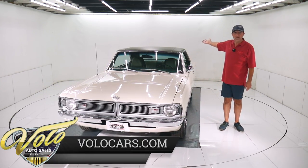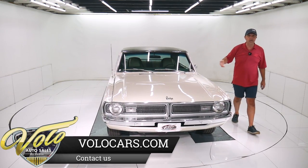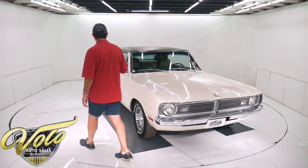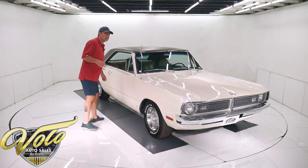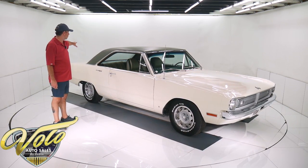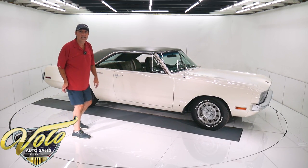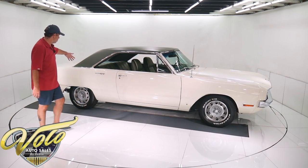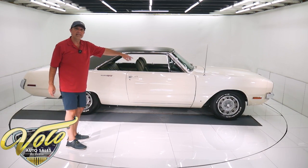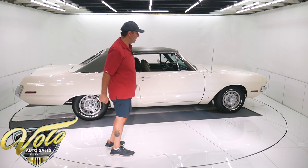The gas tank is the original — it's been restored and it's shiny like a new one, with all new straps, hardware, sending unit, and new fuel lines. New correct exhaust system — I think the company was Accurate Exhaust — it's a reproduction exhaust system front to back, all new, with the correct chrome tips. The brake system is completely redone. It has the correct Kelsey Hayes disc in front. All the brake lines and hoses were redone.